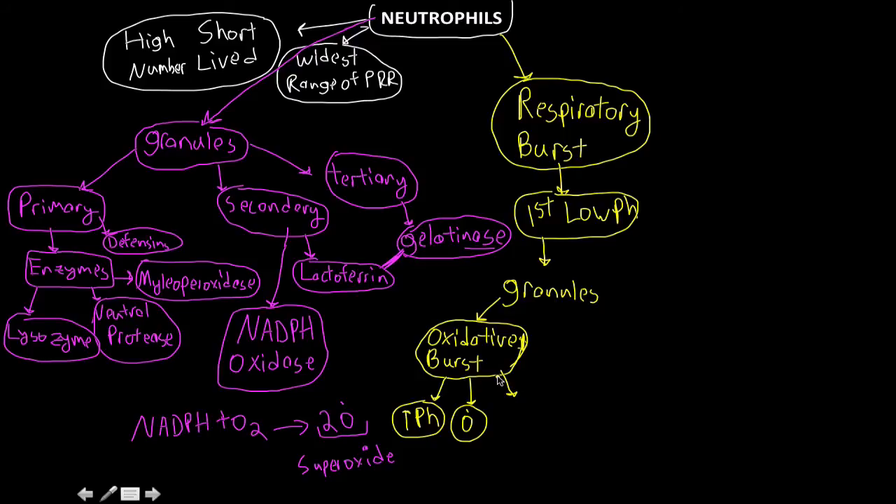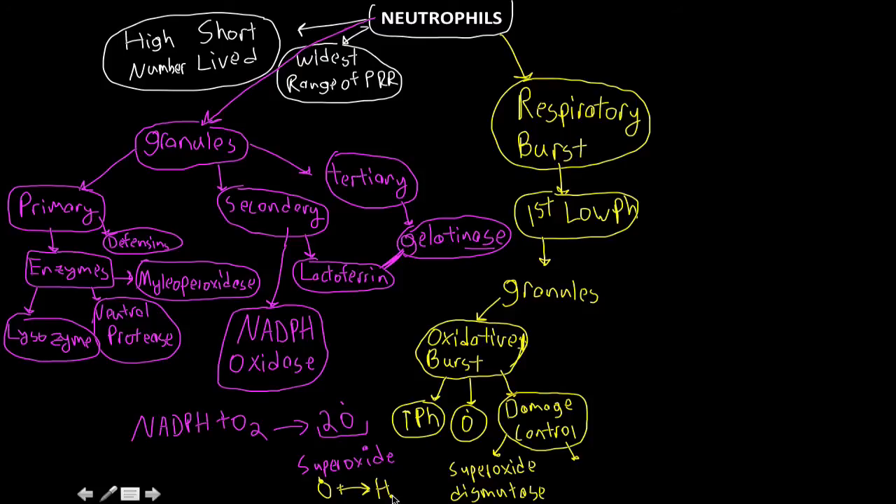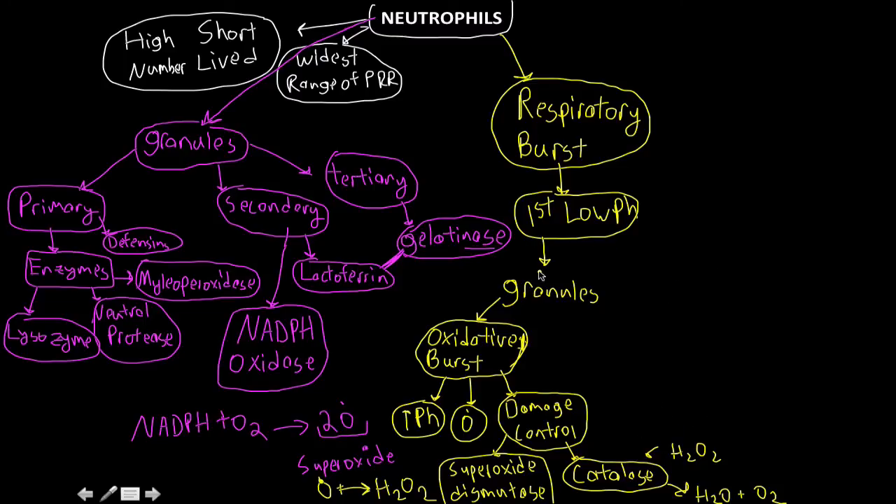For damage control — because neutrophils are going to die, either exploding or being eaten by macrophages — we don't want too much of the superoxide free radical floating around. Superoxide dismutase converts the oxygen radical into the less active form hydrogen peroxide. Then catalase takes hydrogen peroxide and converts it into H₂O and O₂. That's how we control the damage from the oxidative burst in the granules.